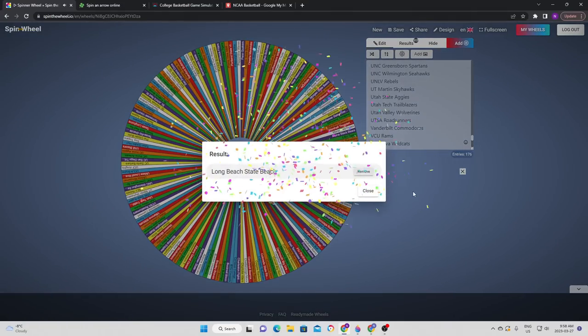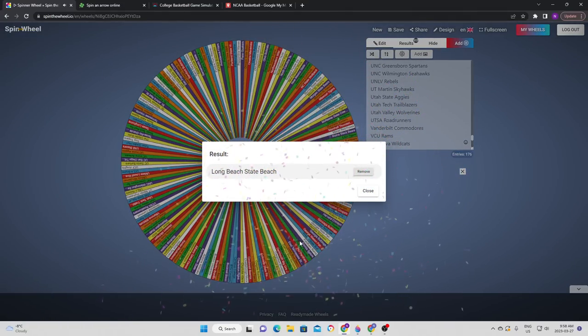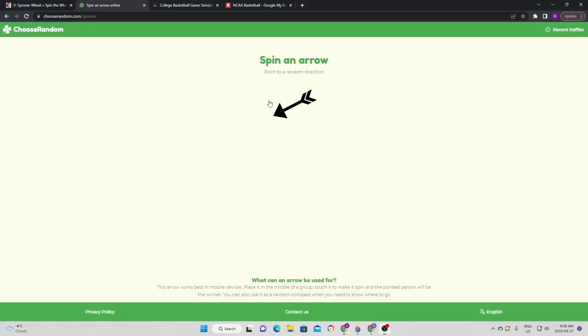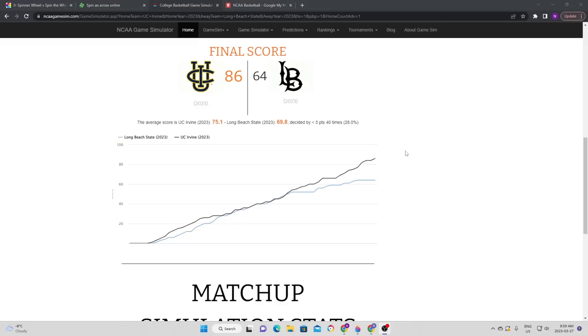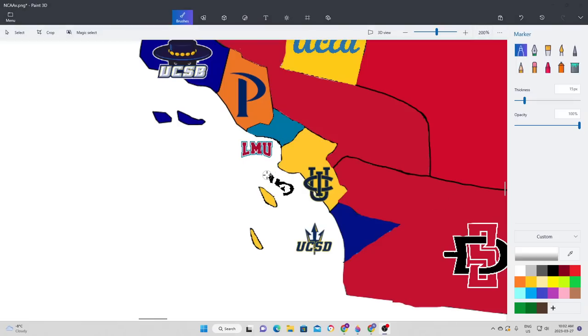We're staying on the west coast as we see Long Beach State, who are going to travel due east and take on UC Irvine. It is UC Irvine that picks up the win — a close game until later in the second half where UC Irvine put on the pressure and made it a comfortable win in the end. UC Irvine gets their first piece of land, removing Long Beach from the board.